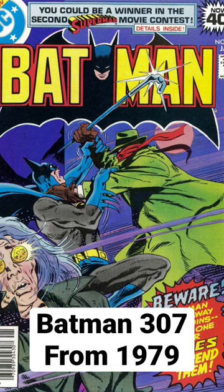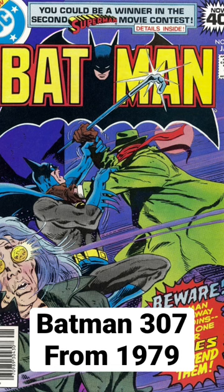His first appearance is Batman 307 from 1979 — a super affordable book. $10 to $30 for most recent sales on raw copies. Most recent 9.6s were only $150 to $175, with no recent 9.8s. But that is our first Let's Collect short — let's collect Lucius Fox.